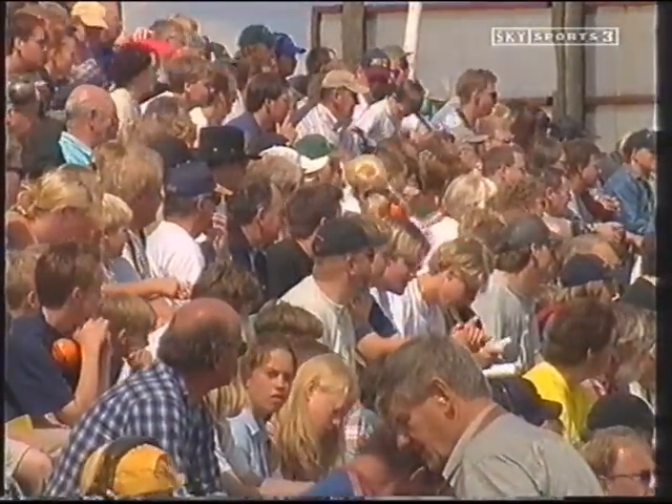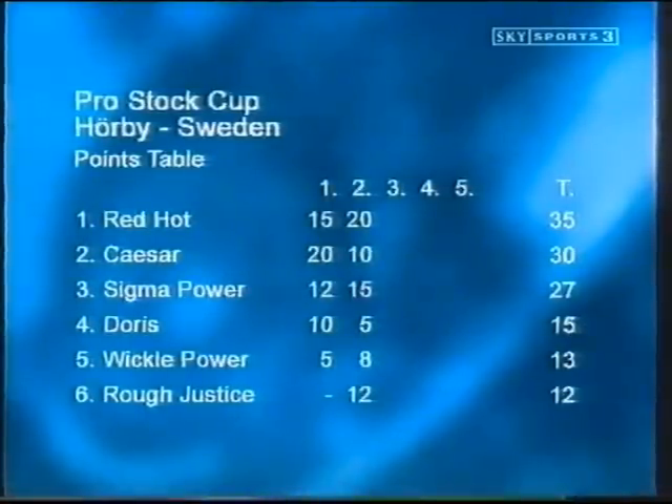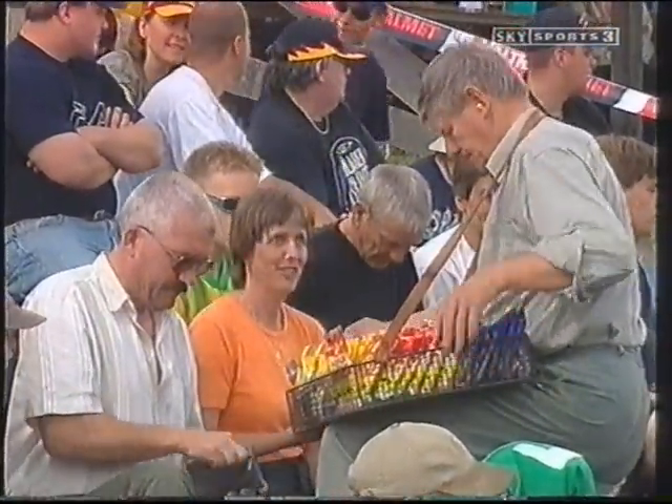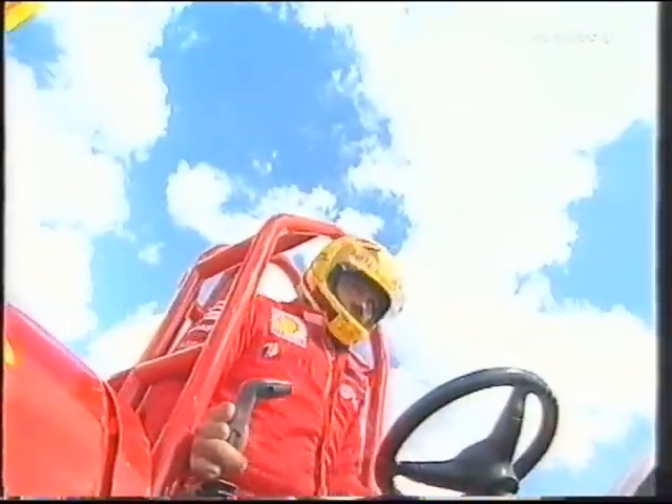Welcome back to tractor pulling in Sweden. We move on to the 3.5 tonne pro stock class, where we've had just two rounds so far and two different winners — season one in Denmark, and Red Hot took the honors in Bernays. And as they go around with the popcorn, sweets and peanuts, we go on with the pulling.